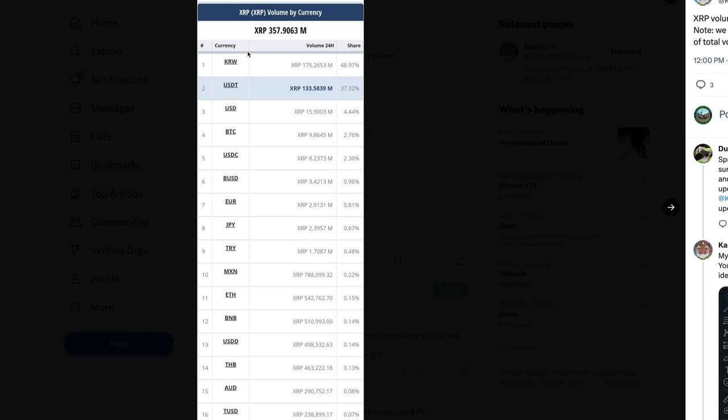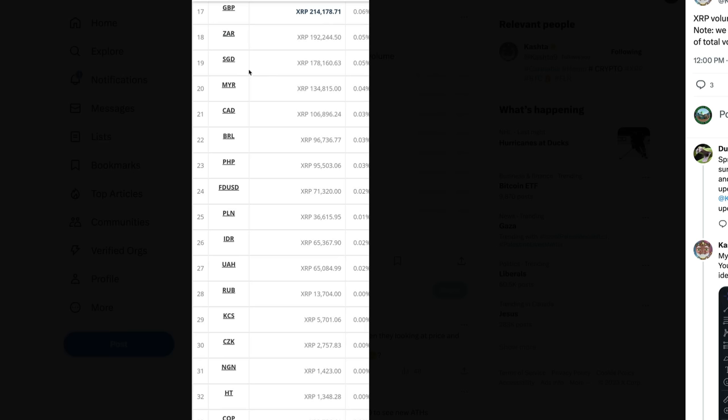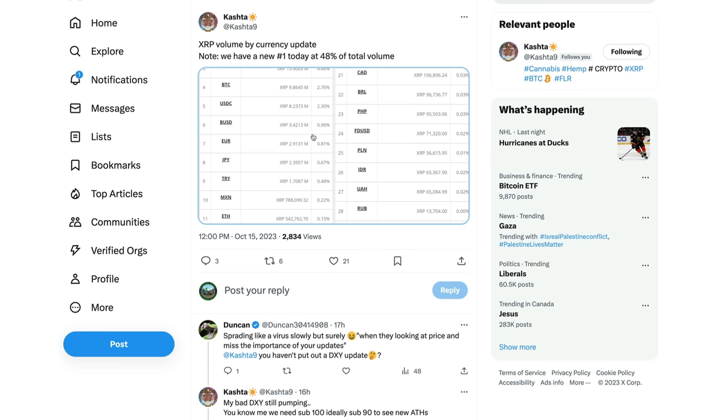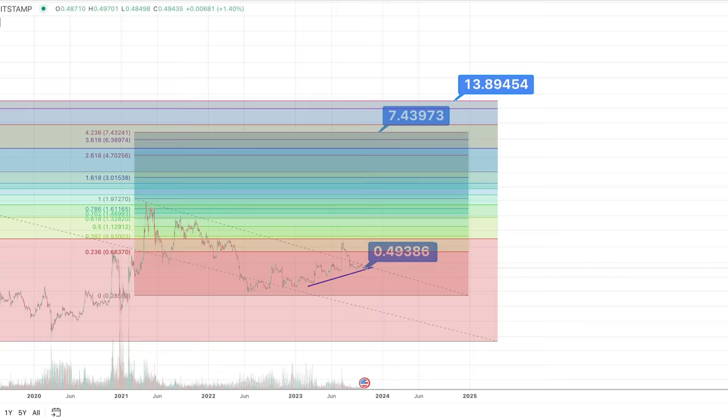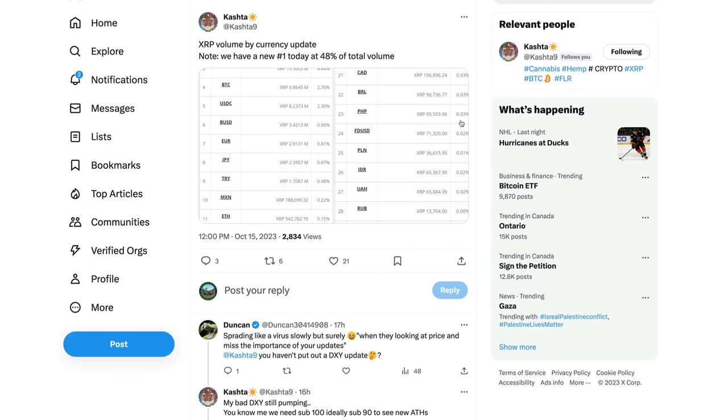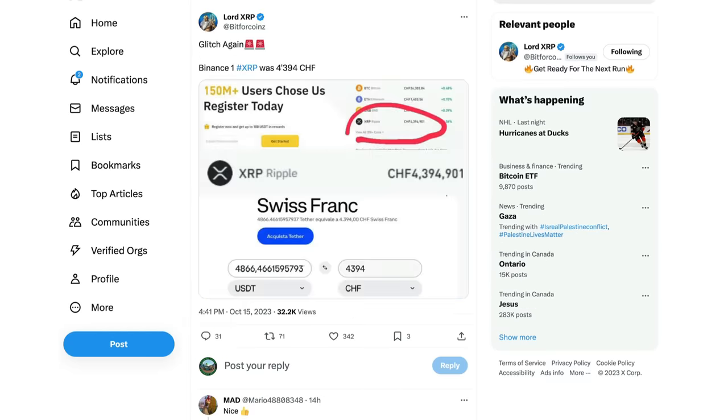Cash to Hear noticed an XRP volume-by-currency update showing how much money is currently flowing into XRP through different fiat currencies. The Korean won is number one at about 48.97% of XRP purchases. USDT is at about 37.32%, then USD, Bitcoin, USDC, and many other fiats follow — including the British pound, Canadian dollar, and Brazilian real. It's interesting that Korea still represents a large portion. This doesn't even represent what we could see once we see real-world utility — in 2025, FOMO liquidity plus real demand could blow these numbers out of the water.